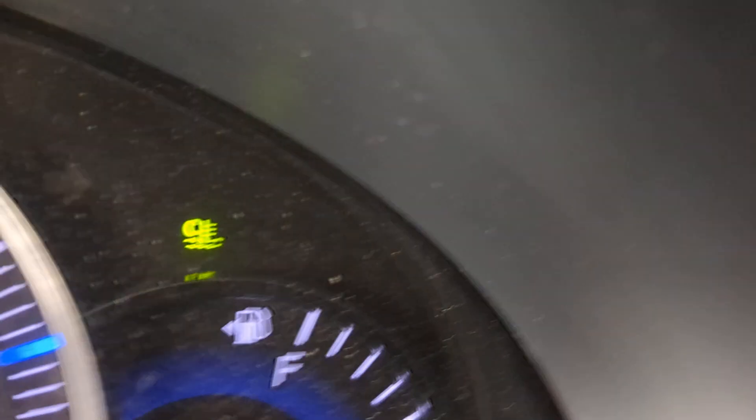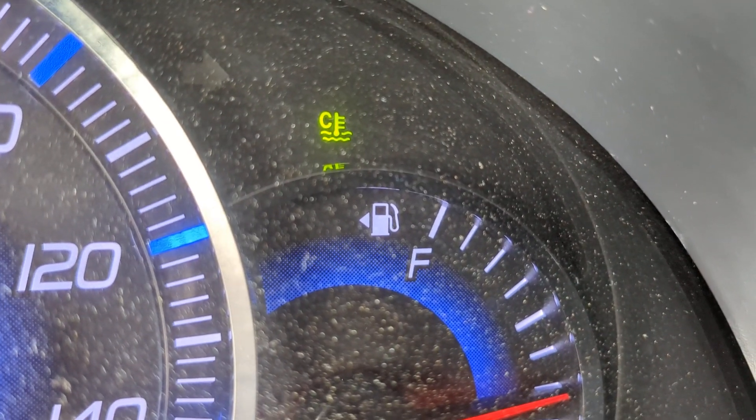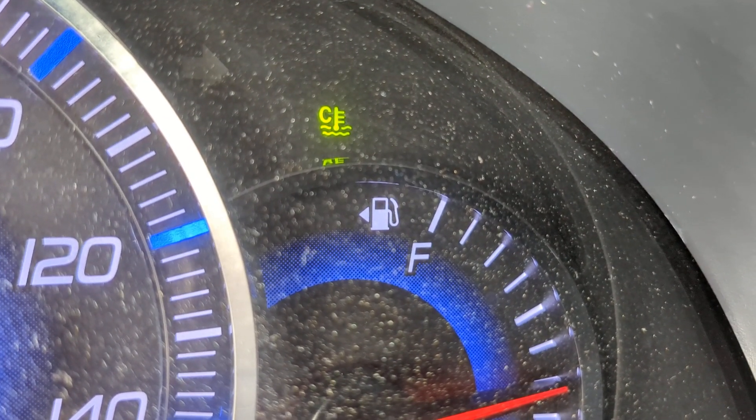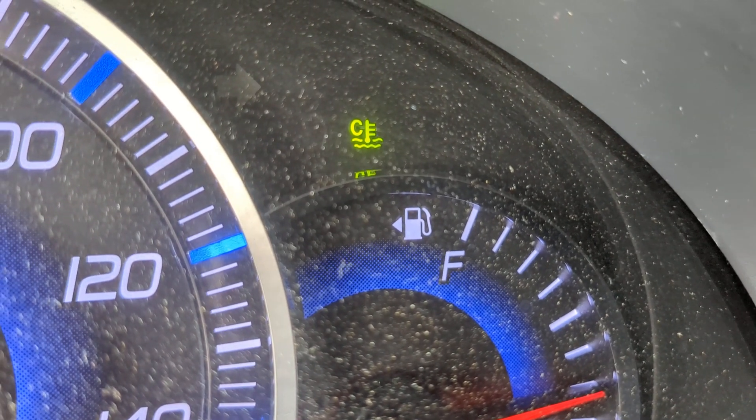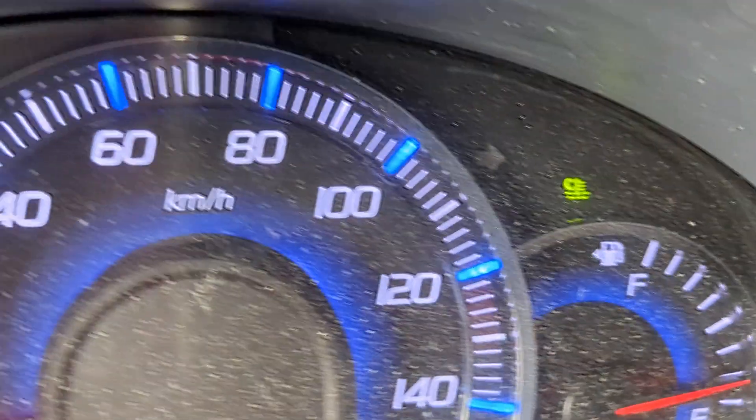I'll show you a couple of warning lights. That green one up there is your temperature gauge. It's going to be green when the engine's cool and it's going to remain on — that's normal. It's going to go away once it warms up — that's normal. And then it's going to be red if it's overheating — that's not normal, so be on the lookout for that.